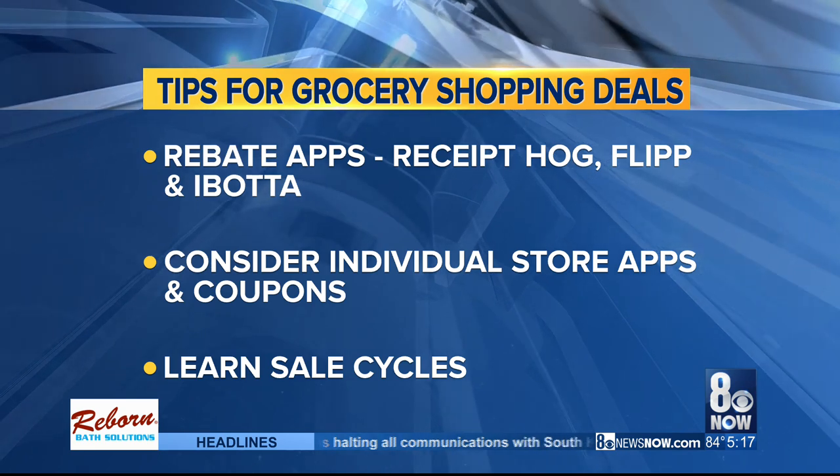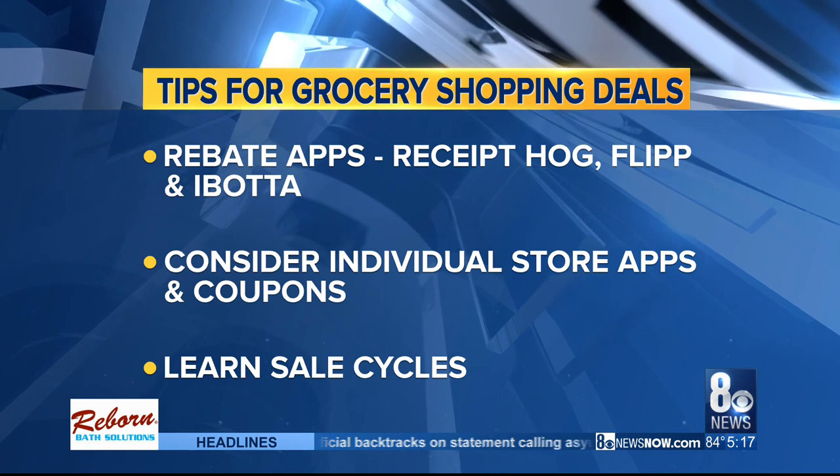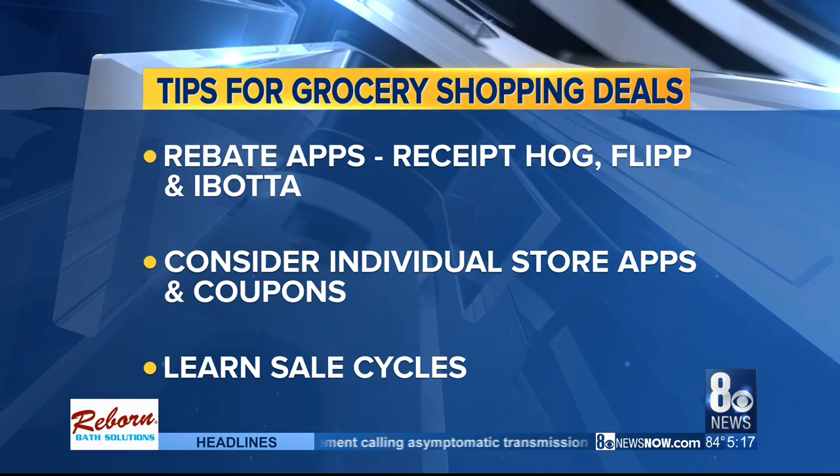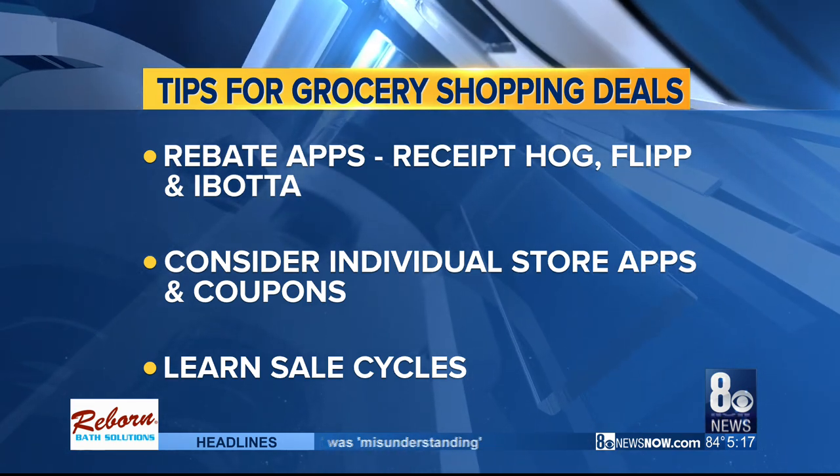Check individual stores for their app and online coupons. And finally, if you've got the time, don't just shop one store — shop around. Compare the weekly ads, learn the sales cycles, and jot it down when your favorite item goes on sale.